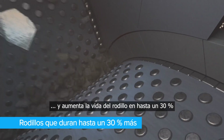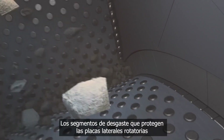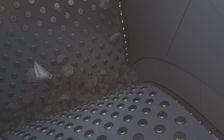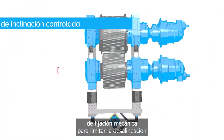Roller life is increased by up to 30%. The wear segments protecting the rotating side plates can be adjusted or replaced without removing the rollers, thus reducing downtime.